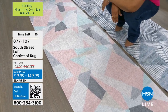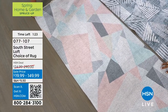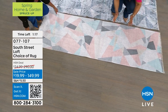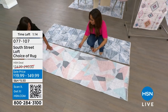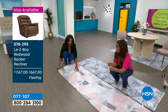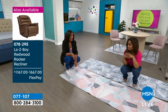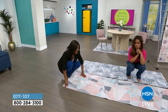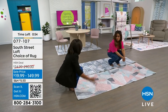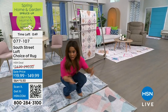We have almost every size: doormat, runner, right up to the large 8x10. Just decide what print you like, then customize the size. How incredible that we can deliver these right to your door. This is South Street Loft's first time bringing these rugs to our HSN family.